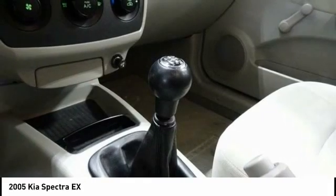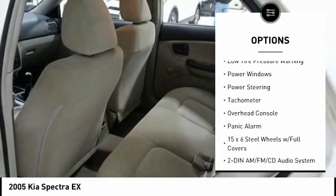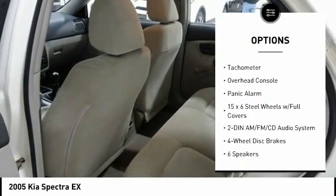Here are some of this vehicle's great options: remote keyless entry, fog lights, four wheel disc brakes, rear window defroster, low tire pressure warning.